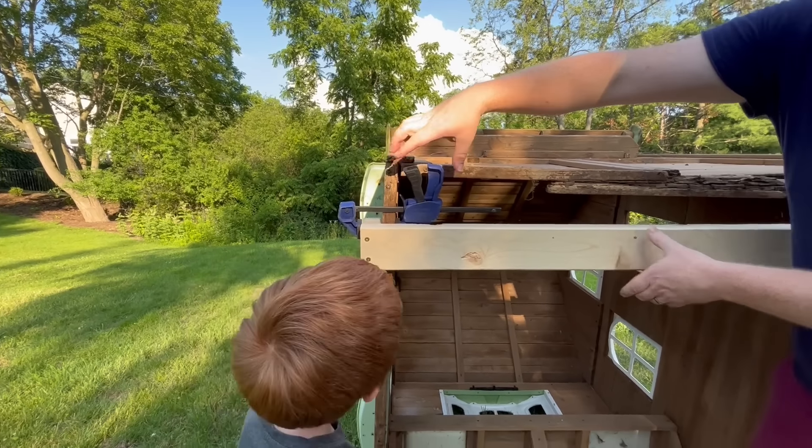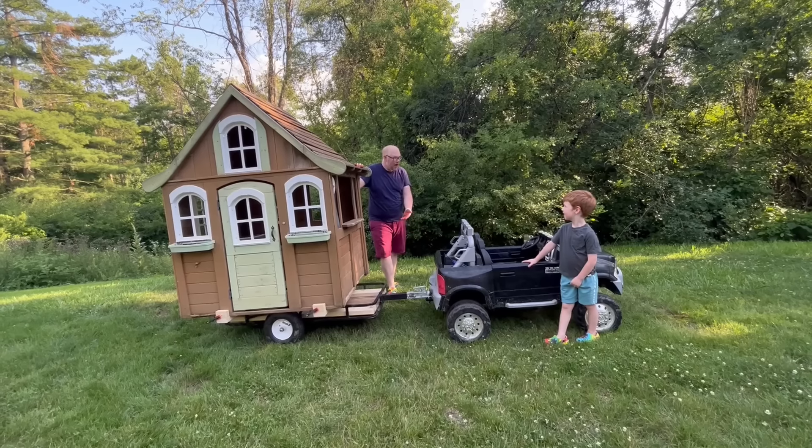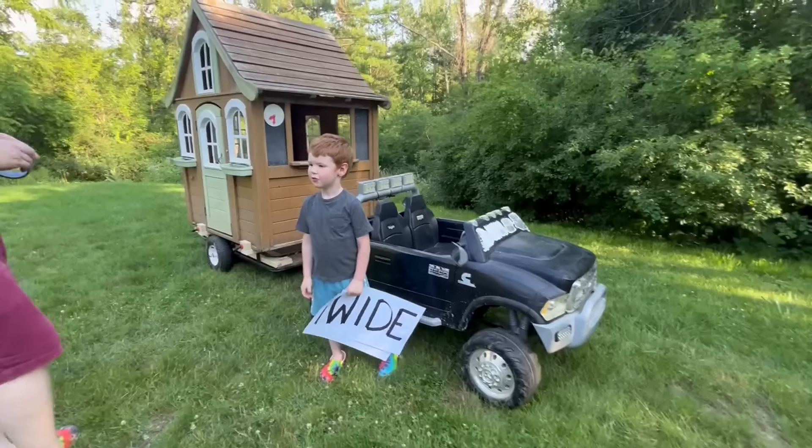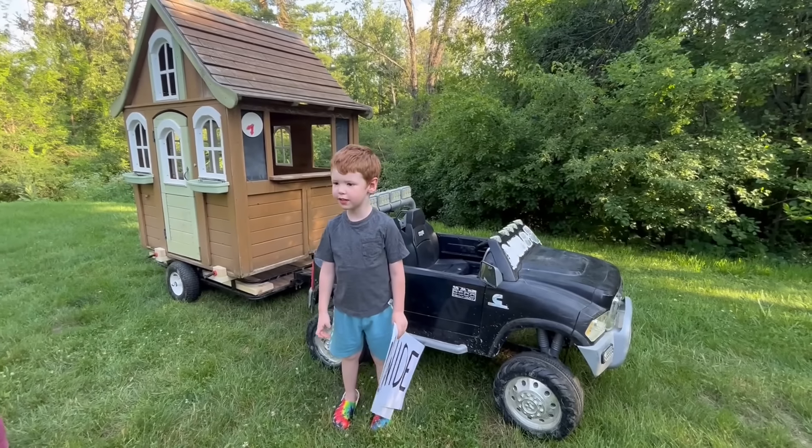Yeah, this is gonna be a heavy load. Put down the ramps and stabilize the base with the wooden brace. Great job! The brace on the bottom will keep the house secure on the trailer.